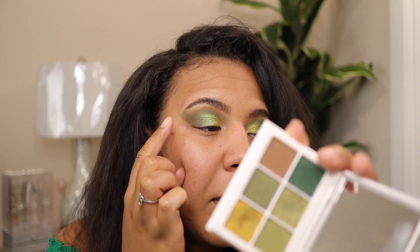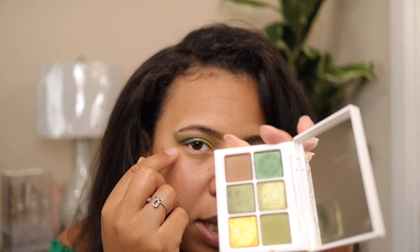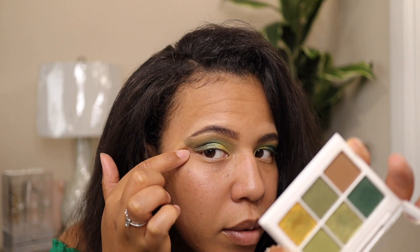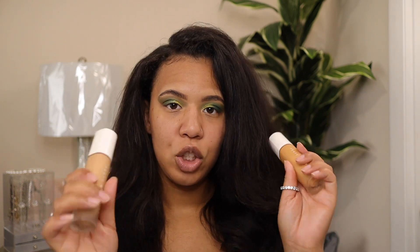I finished the other eye off camera. I added a little bit more of that first green shade and kind of made a wing, flicked it up, then used a darker shade to add depth and wiped it clean on both sides. Now let's move on to foundation. I'm using the Fenty Pro Filter Soft Matte Longwear Foundation in shades 330 and 300 — I'm mixing them because 330 might be too dark. One pump of each — 300 is my winter shade.